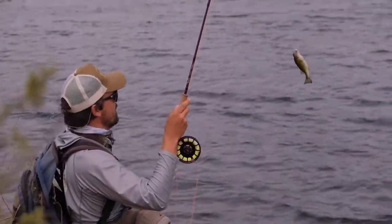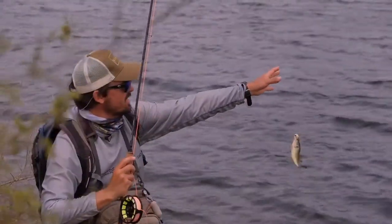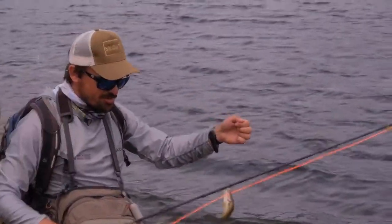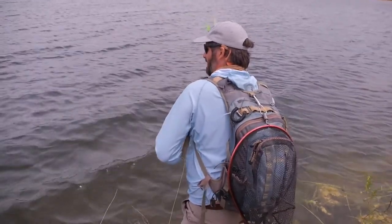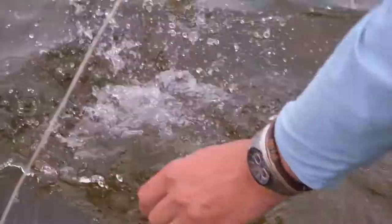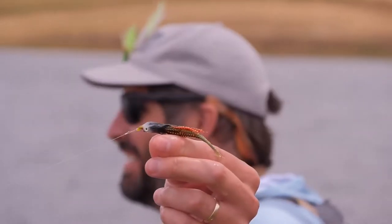Smallest bass in the world! How's that on a sex dungeon? Look at the size of the fly versus the size of the fish. They like the glitter — they're flashy like that.